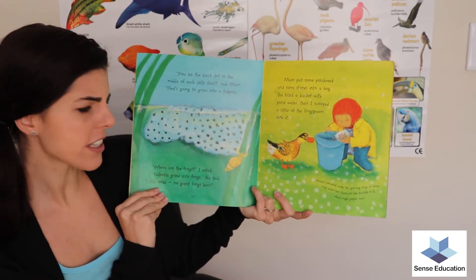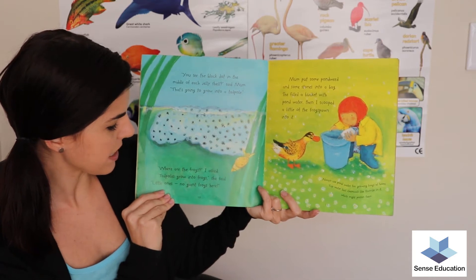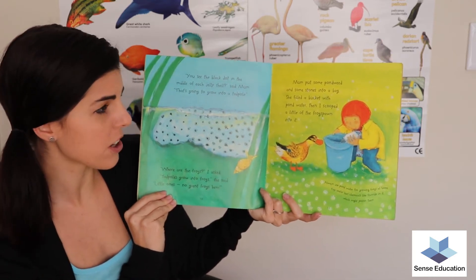'Where are the frogs?' I asked. 'Tadpoles grow into frogs,' she said. 'Little ones. No giant frogs here.'